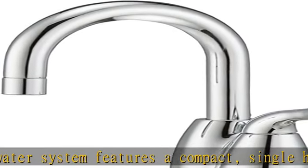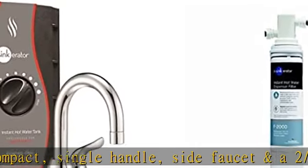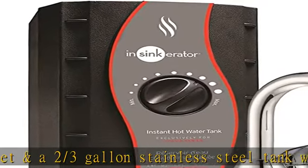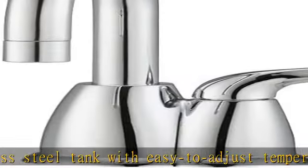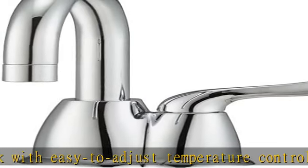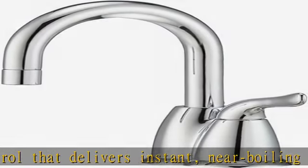This stylish system not only pairs well with main kitchen faucets that feature modern or transitional design lines, it is also easy to install with a single hole in your countertop and electricity under your sink.